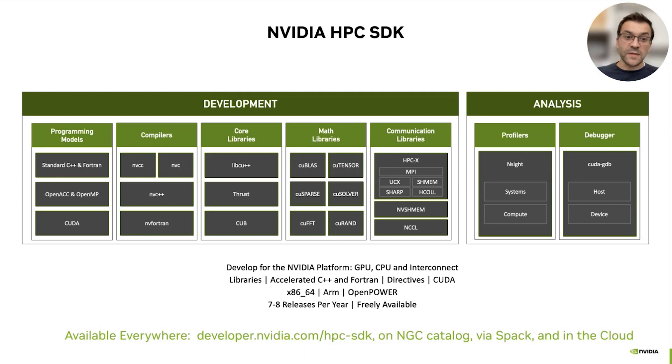This toolkit is developed for the NVIDIA platform — CPU, GPU, and interconnect. It is freely available, released multiple times a year, and it works on ARM alongside other architectures.